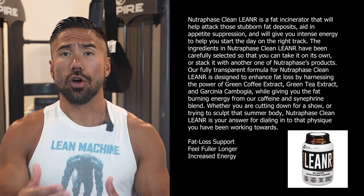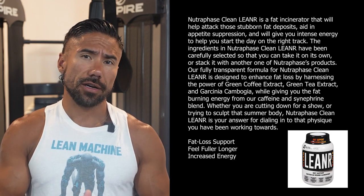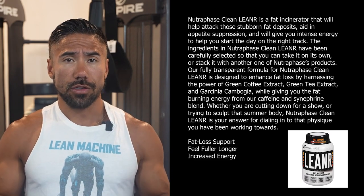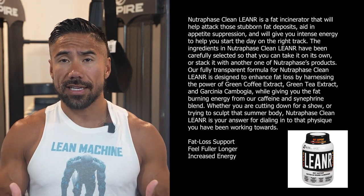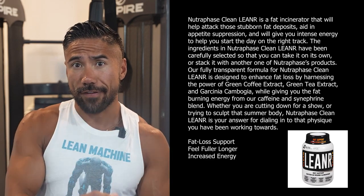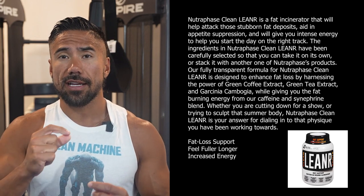If you look at the ingredients in Leaner, you're going to absolutely love it because it's a lot of things you already know, like, and trust. One of the biggest ingredients is actually green tea extract. You probably drink tea or at least you've heard of green tea — it's a leaf that you drink. Green tea extract is the extracted portion that helps your body stimulate fat as fuel.